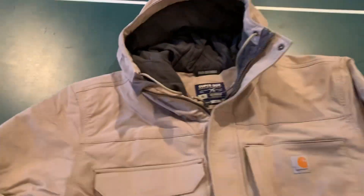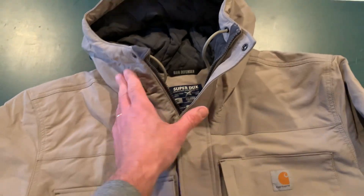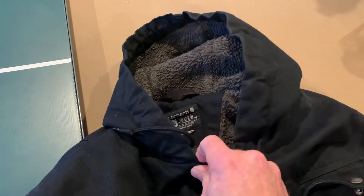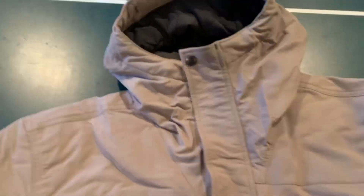One thing I definitely like about this jacket compared to the Bartlett is the neck protection. This goes up higher - on the Bartlett it just stops right here and exposes your neck. So I do like that portion of it.